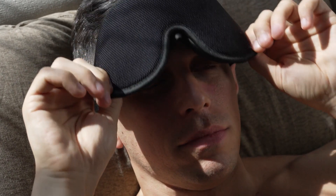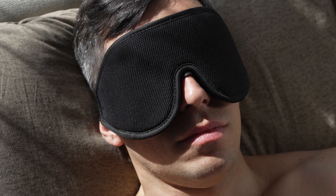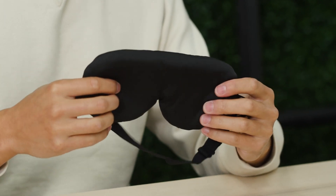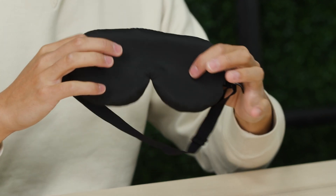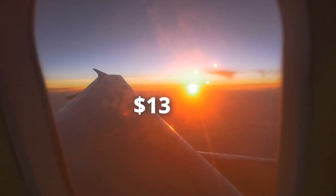Next up is a sleep mask — and this isn't just any sleep mask. It's not one of those cheap ones that the airlines give you for free. It's perfectly shaped to block out all the light and doesn't apply any pressure on your eyes, because it has padding on the edging of the mask so it doesn't press directly on your eyes and keeps out a lot more light. This is only about 13 bucks on Amazon.